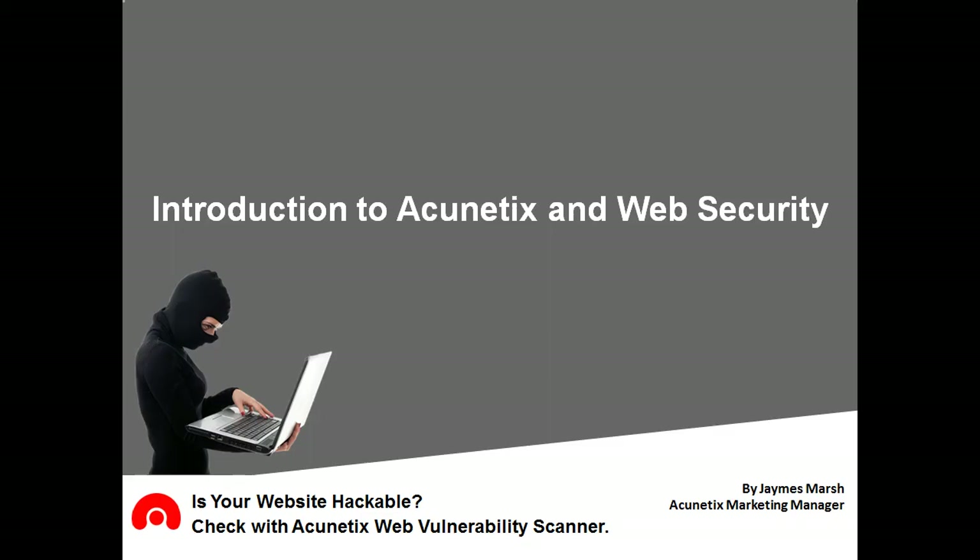Hi and welcome to Acunetix. My name is James and I'll be showing you just how beneficial the Acunetix Web Vulnerability Scanner can be to your business. I'll also be demonstrating the key features, showcasing the companies that already use Acunetix and more.